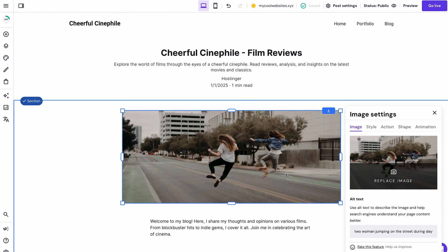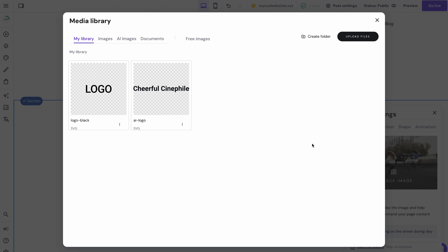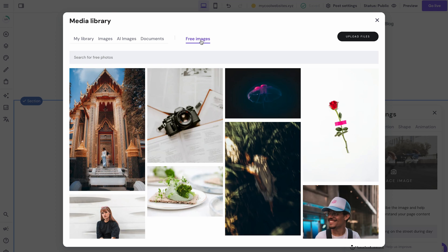Visual elements grab visitors' attention, create a memorable first impression, and convey information effectively. Well-chosen visuals reinforce your personal brand and keep users engaged. The AI-generated website already has images placed in strategic positions — you only need to tweak them to meet your specific requirements. Double-click on any picture you wish to edit, select Change Image, then Replace Image. Pick a photo by uploading it to the Media Library, or browse the Free Images tab for a vast library of royalty-free images.